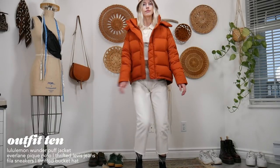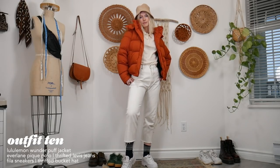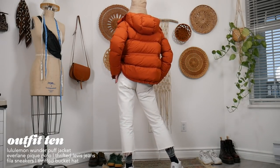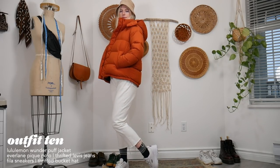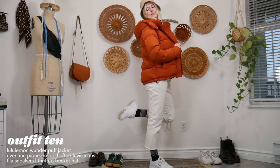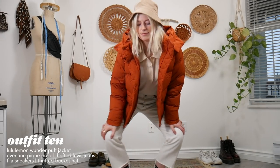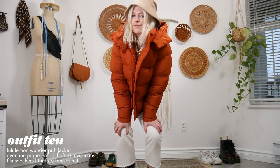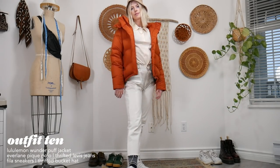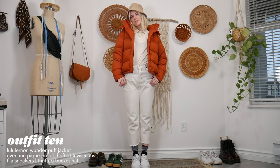I think by now everyone has a puffer jacket, so I'm styling this pretty simply — just a white basic outfit underneath with my bright orange puffer. This outfit is so toasty, definitely a nice winter outfit. I paired it with a bucket hat because once I put one on I never want to take it off. You should definitely get a puffer!